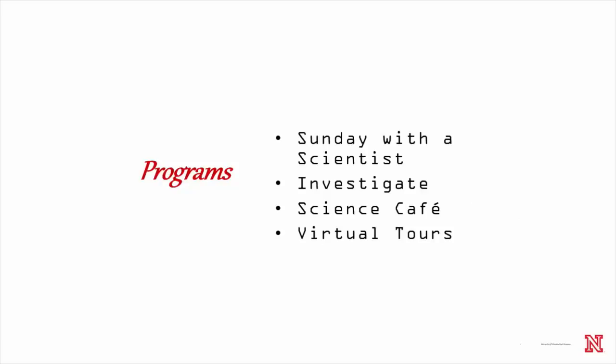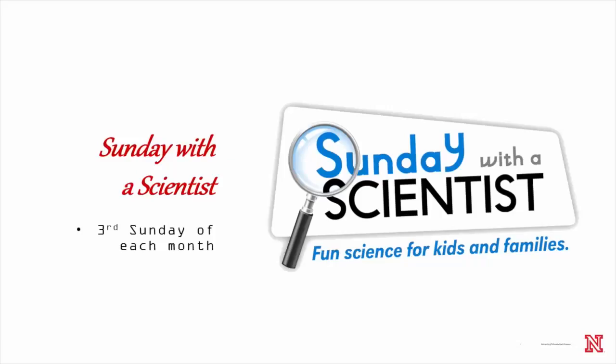We have Sunday with a Scientist, which if you were at the NABI workshop yesterday, you heard Nathan mention, as well as Investigate, Science Cafe, and virtual tours. Sunday with a Scientist is one of our longest running educational programs. Kathy French, our education coordinator, partners with a faculty member, usually on campus, to present aspects of their research to the public.